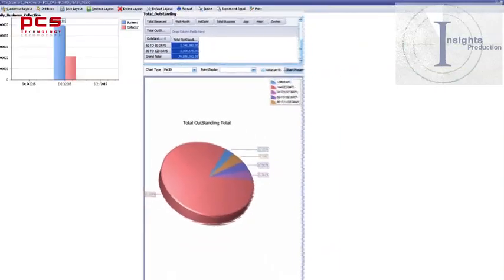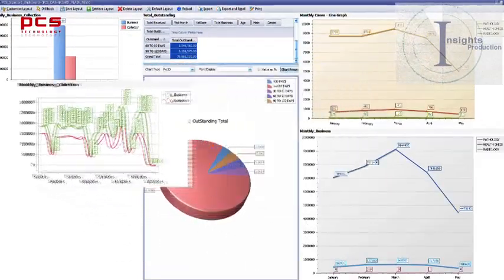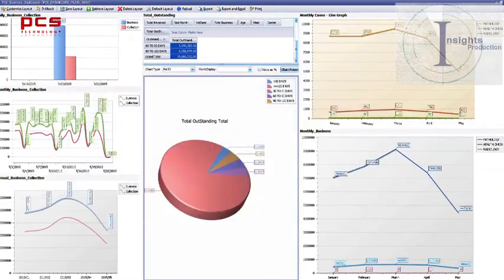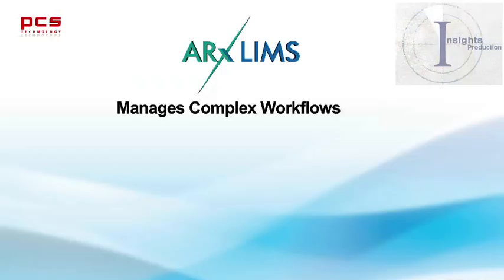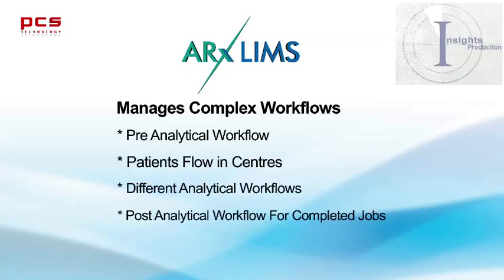ARX LIMS enables diagnostic centers with smooth operations and also provides business intelligence for growth and profitability. It manages complex workflows such as pre-analytical workflow, patient flow in centers, different analytical workflows, and post-analytical workflows for completed jobs.